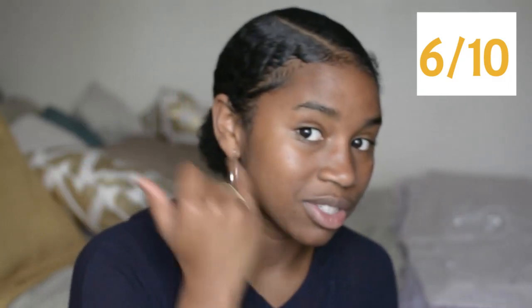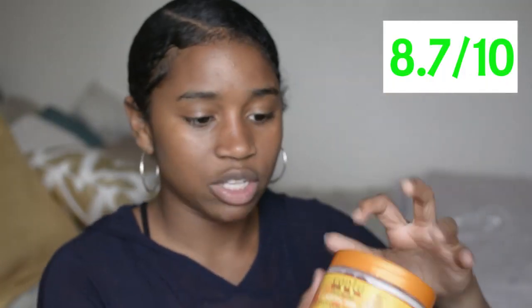The Shea Moisture Smooth Finish Conditioner — this is really good. This is the blue line; they have a yellow, red, and some other line. The blue line has keratin in it. It breaks me out right on my cheekbones every single time I try it, I get a breakout right by my cheekbone area. But other than that, if it didn't break me out this would be a go-to product because the slip it gives is amazing. But it's not worth the breakout for me.